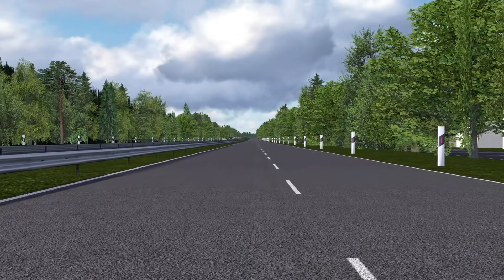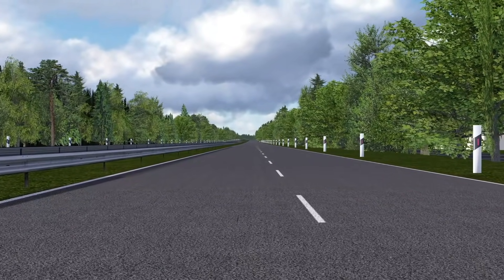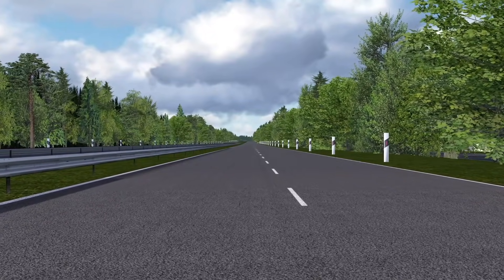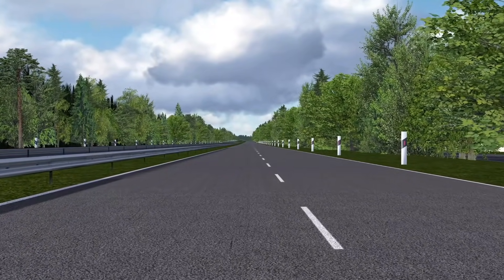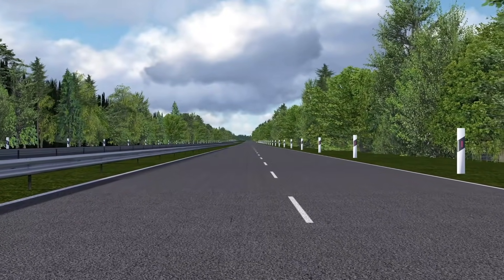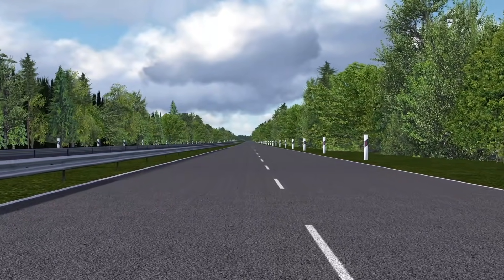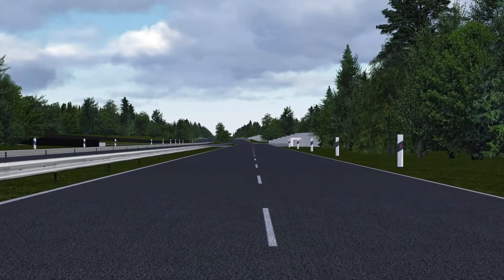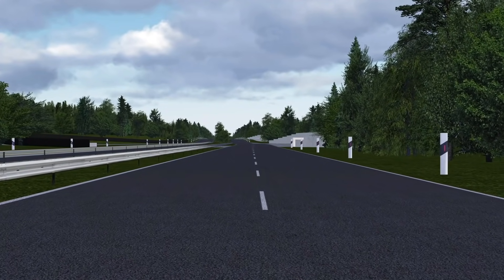They say nearly 400,000 spectators showed up in 1937 to watch the AVUS Rennen, an open Grand Prix-style race near Berlin, Germany at the AVUS Circuit. The AVUS Circuit first started holding Grand Prix racing in the 1920s and held the German Grand Prix on and off throughout the 1920s and 1930s. The circuit itself really was a proving ground in the early days for speed.